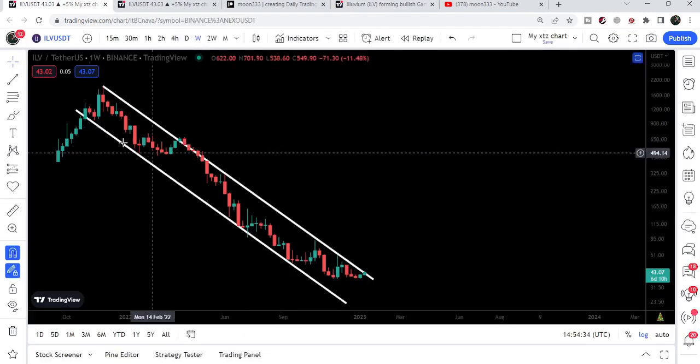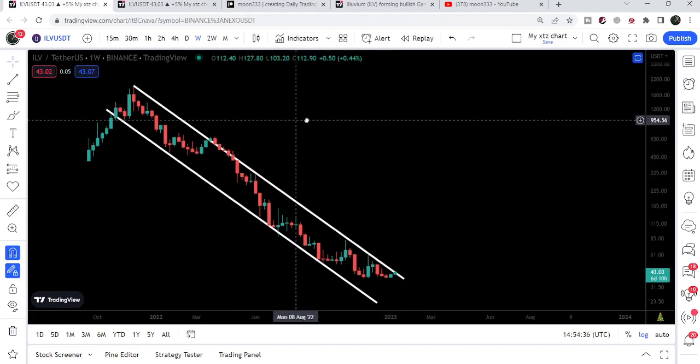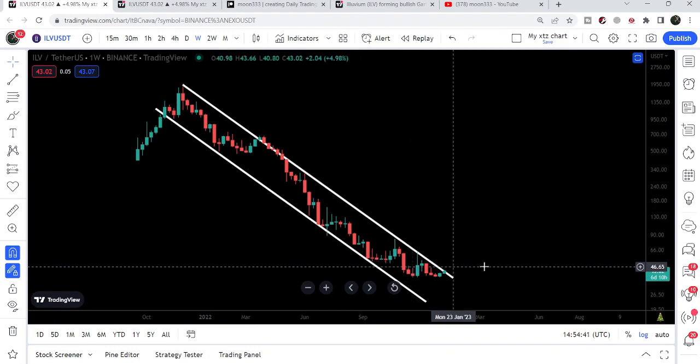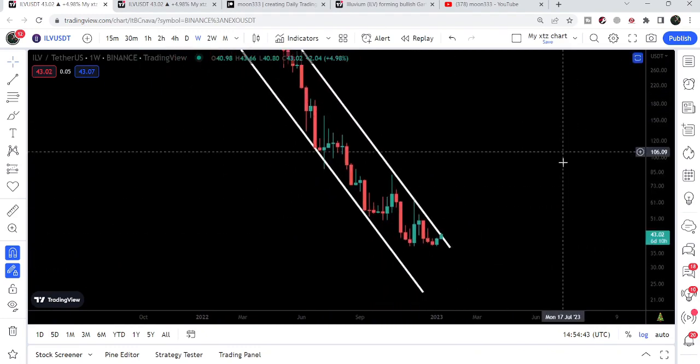If we take a look at this very long-term down channel, you can see we found a resistance in the month of November 2021, and so far we have not been able to break out this resistance of the down channel.